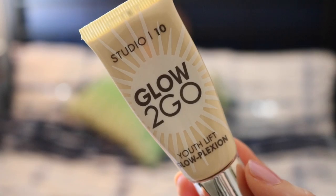The next product I've grabbed out is the Studio 10 Glow to Go. This is an all-in-one primer, a radiance cream, an illuminator, and you can also use it as a highlighter as well. So it does so many different things, which is amazing.